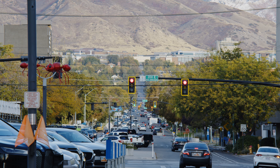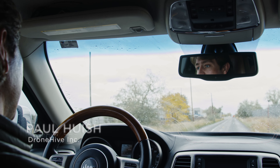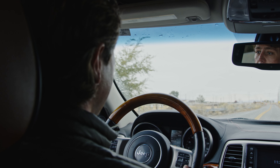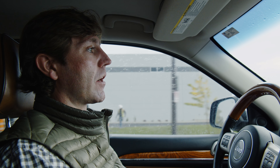You know, there are a lot of companies that have said we don't want to have an unmanned aviation department. We don't want the risk. We don't want to spend the money. We don't want to own the equipment. That's where we come in. We're your turnkey data collection partner, and we do it at scale throughout North America and beyond.